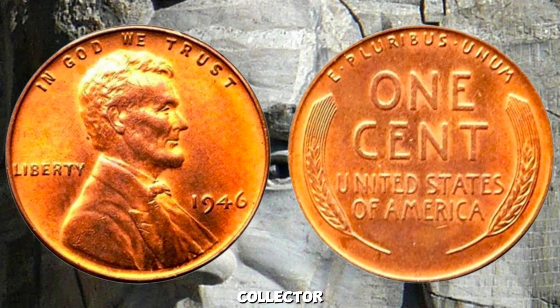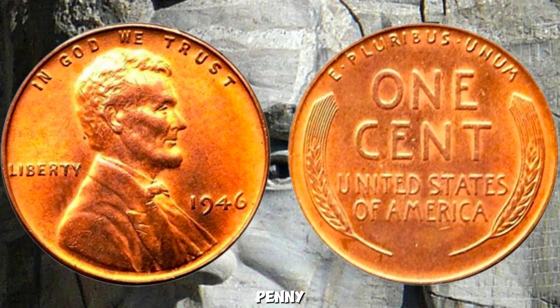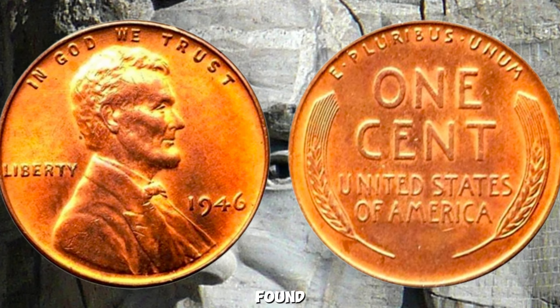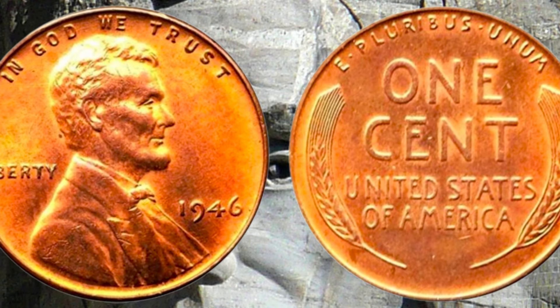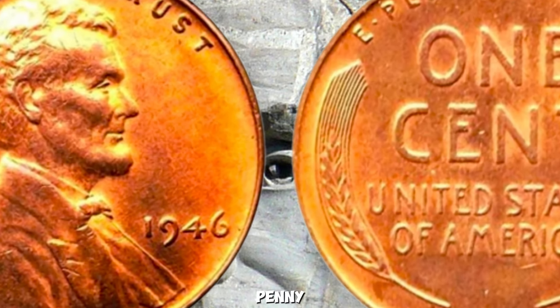Whether you're a seasoned collector or just curious about coins, this penny reminds us that treasures can be found in the most unexpected places. Who knows? Your next lucky find might just be a million-dollar penny.